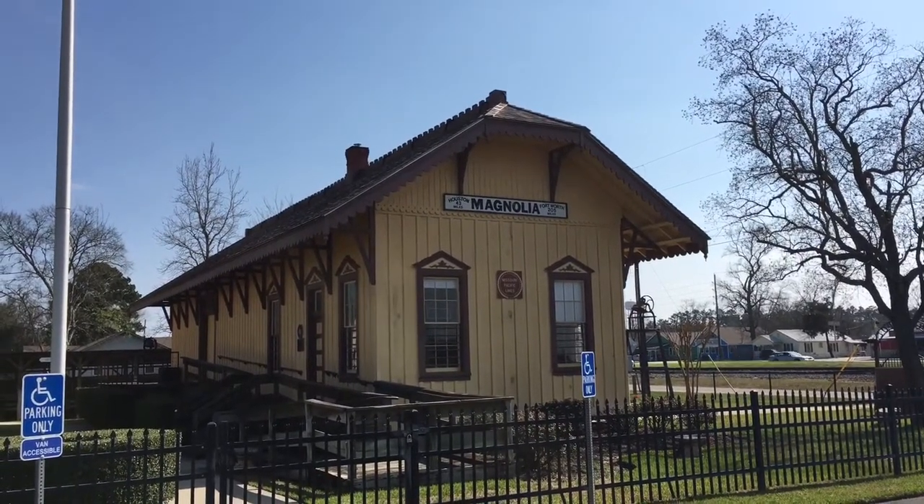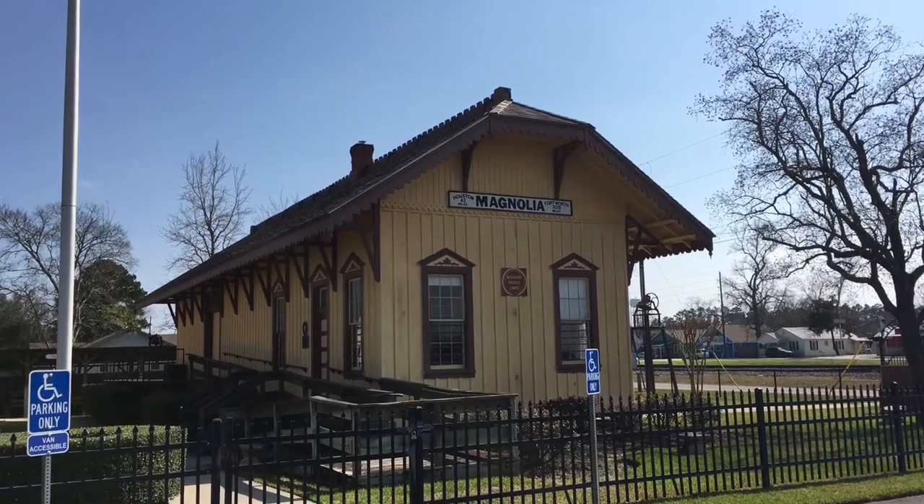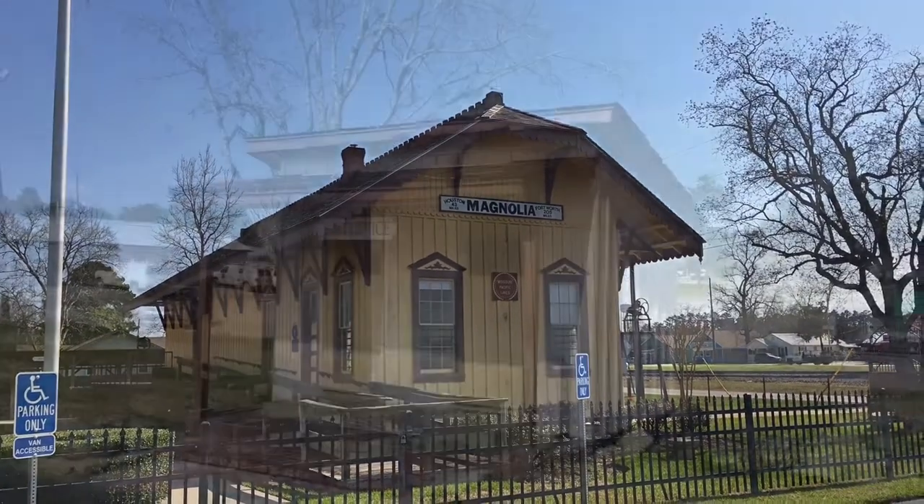What's up everyone? Mountie 213 coming to you live and in color from Magnolia, Texas. Today we're visiting the old train depot.